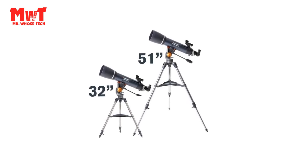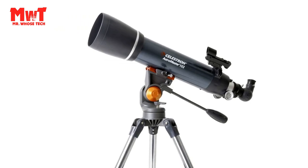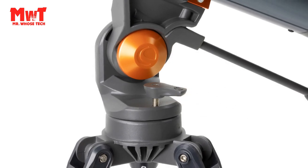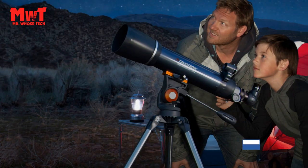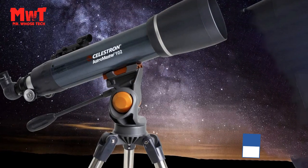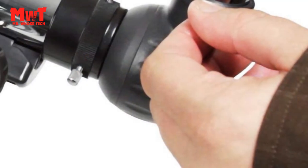Powerful Refractor Telescope: the Celestron Astromaster 102-S Refractor Telescope is a powerful and user-friendly refractor telescope. It features fully coated glass optics, a sturdy and lightweight frame, two eyepieces, a star pointer red dot finder scope, and an adjustable tripod. Dovetail compatibility with CG5 Saddle play. Manual Alt-Azimuth Mount.